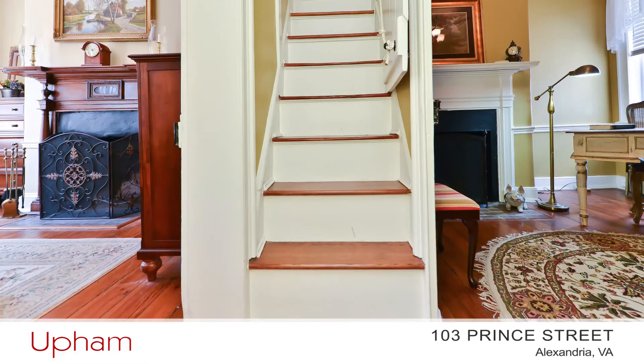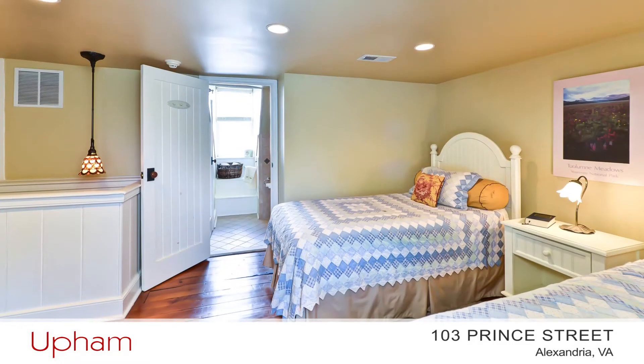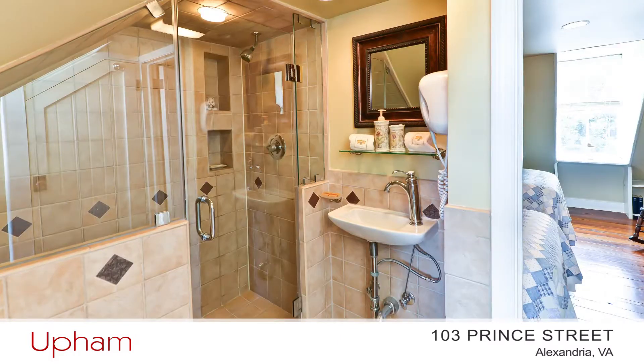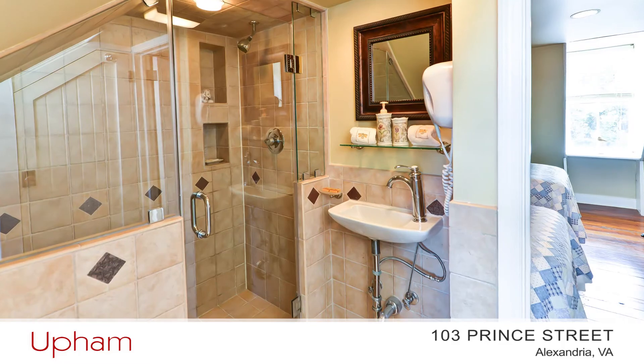Now let's head up and see the third bedroom, with recessed lights, a dormer window, built-ins, and an ensuite bath with a beautiful tile and glass shower.